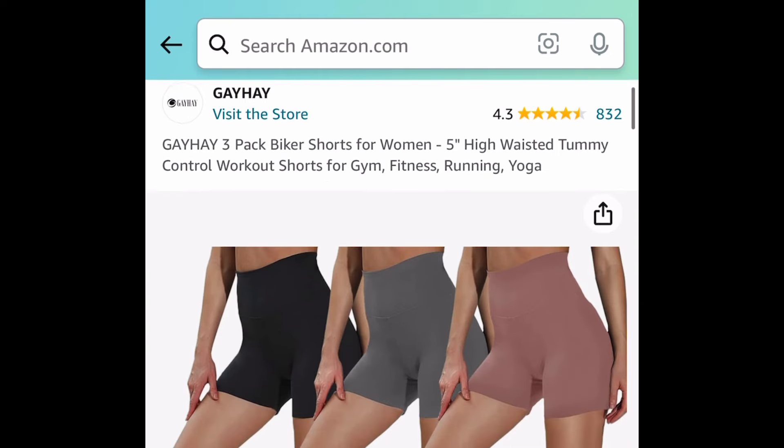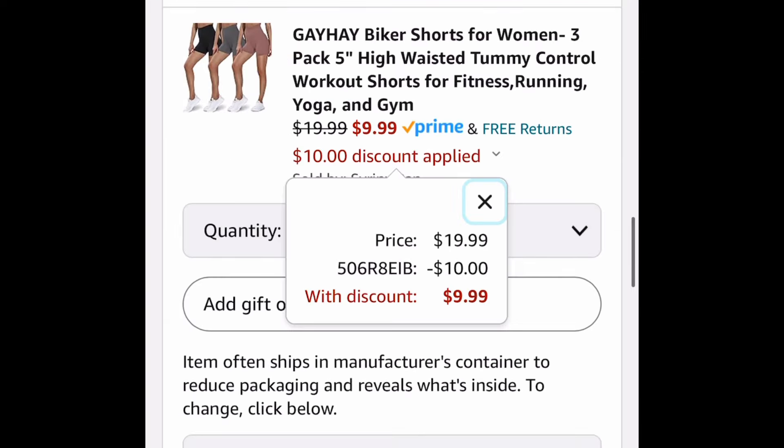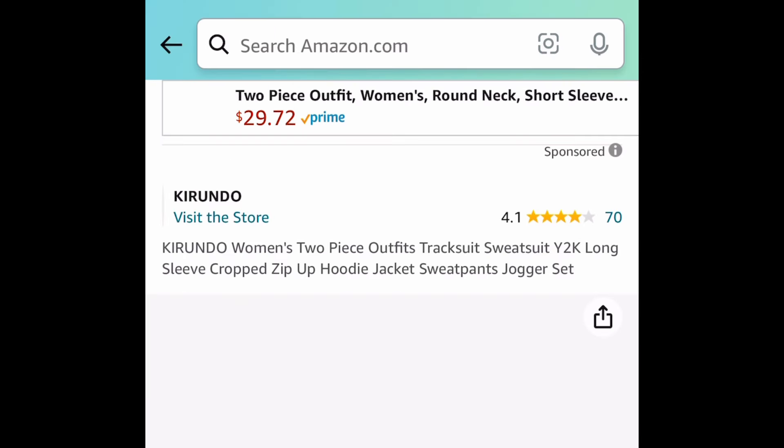Next one here we have this three pack of women's biker shorts. Many different colors to choose from. We're saving 50% so all three will be $9.99 with the code.